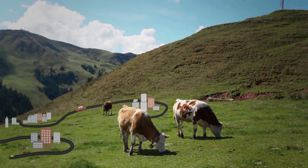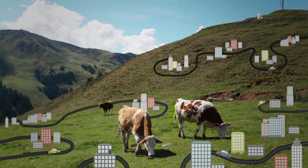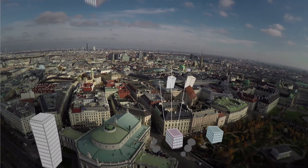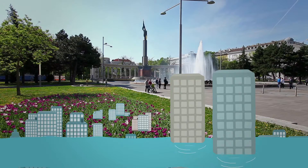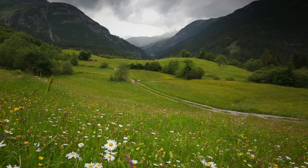Nevertheless, every day about 250 hectares of soil are being turned into business, living, recreation or traffic areas. These developments result in the process of sealing those surfaces and thereby increasing the danger of floods drastically.